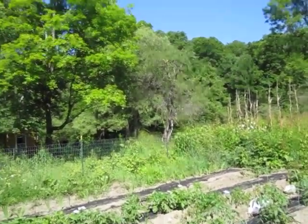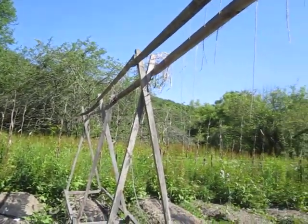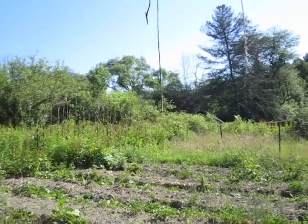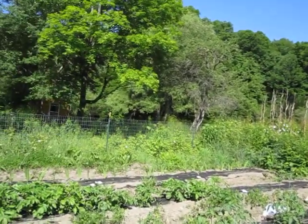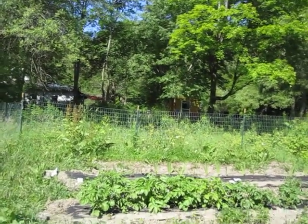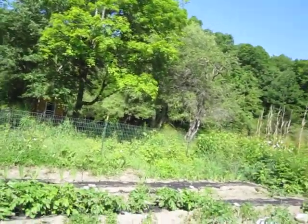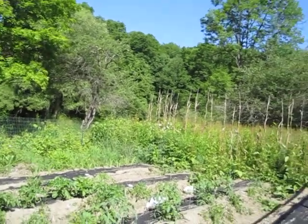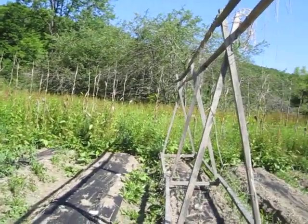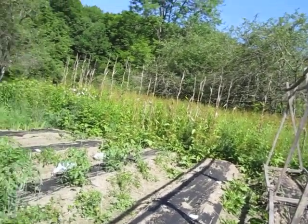Hi guys, it is an absolutely spectacularly gorgeous — I do mean over-the-top beautiful — last day of spring, a Monday morning here in the end times in paradise at Jugs-in-a-Bar Farm. This is your old organic flower farmer coming to see how his garden is growing on the last day of spring.